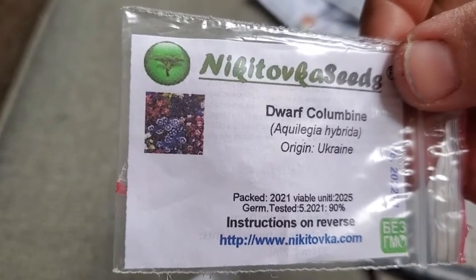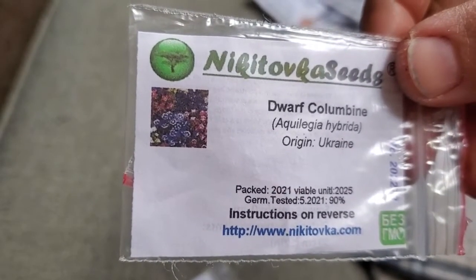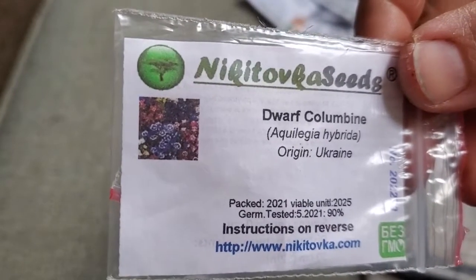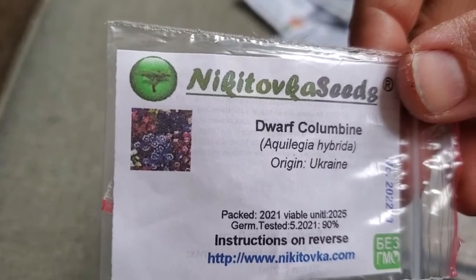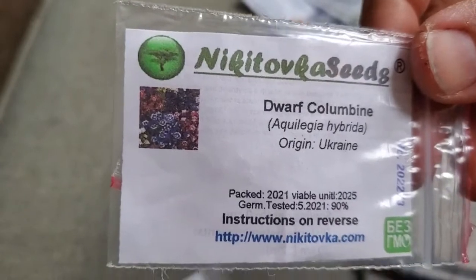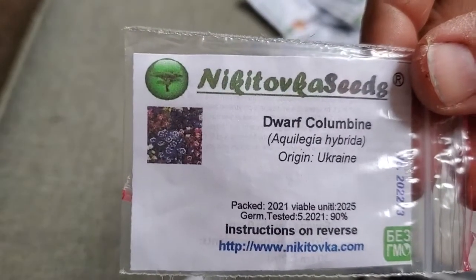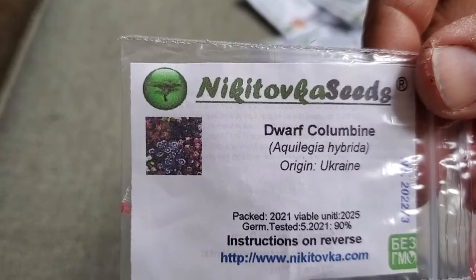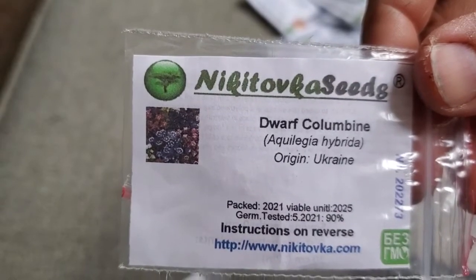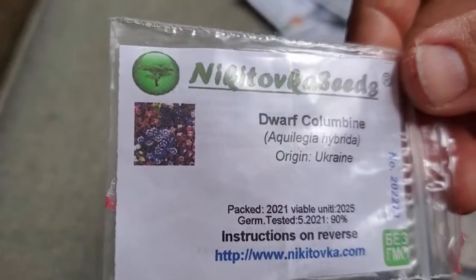Dwarf Columbine. I can't remember off the top of my head if this is a biennial like a typical columbine. I would love to grow columbines, but I'm trying to avoid growing too many perennials since it's not my property — I'm just renting. This dwarf columbine I can grow in a container, and then if I move or whatever, I can just take it with me and still get my columbines. They're gorgeous.